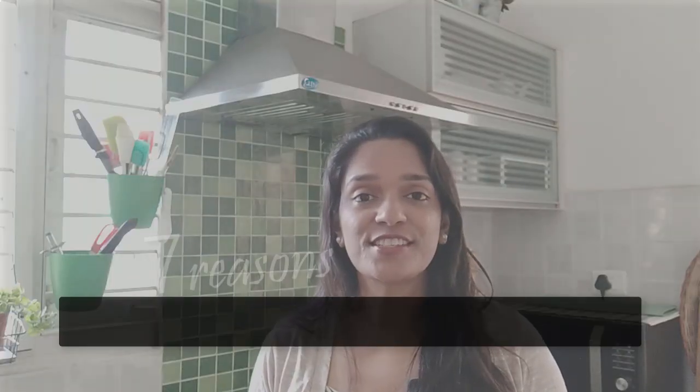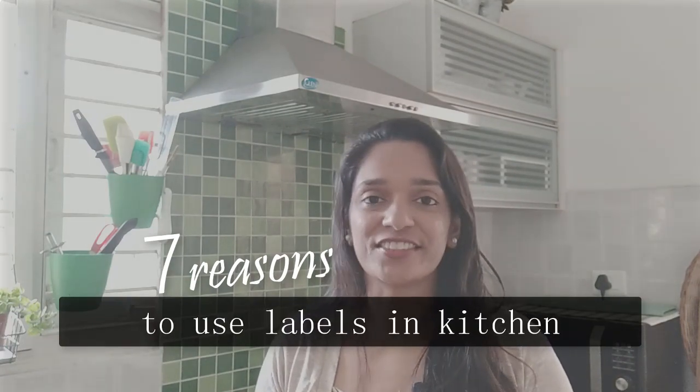So this video and the next few videos in the series are going to be centered around topics such as meal planning, meal prepping, buying groceries, healthy cookware, labeling and having a better organized kitchen. Let's begin with the first video of this series which is seven reasons why I like to label everything in my kitchen.